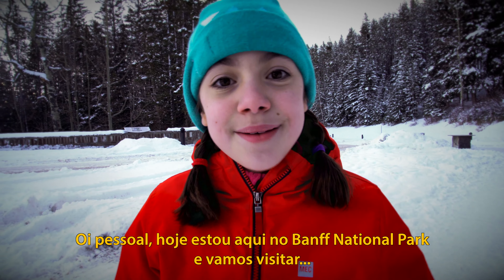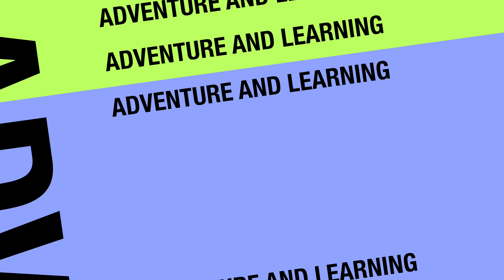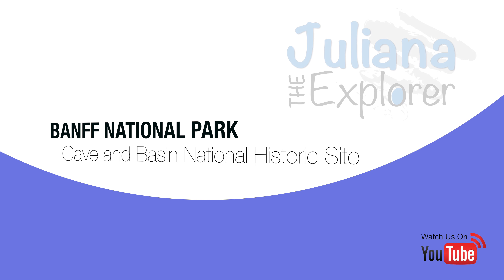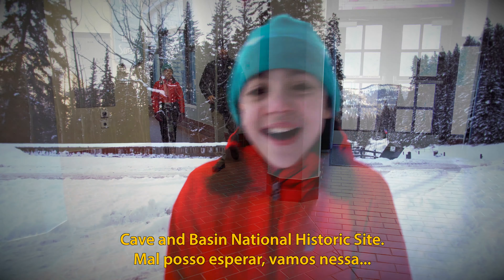Hey guys! Today I'm here in Banff National Park and we're gonna visit Cave and Basin National Historic Site. I can't wait! Let's go!